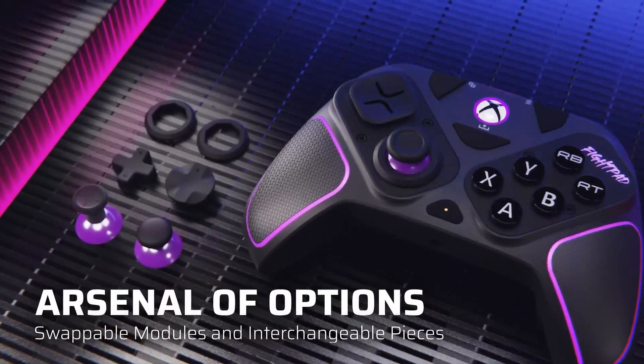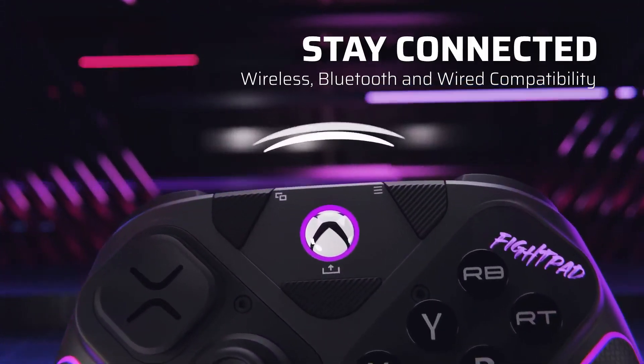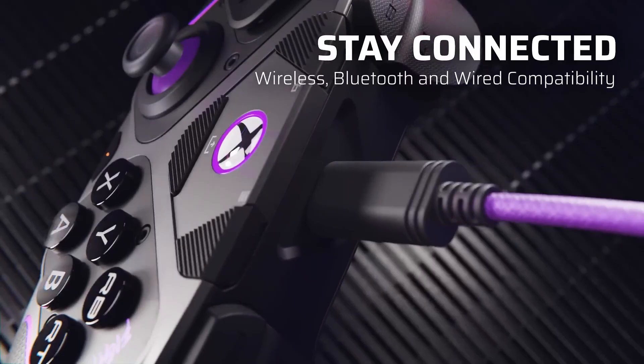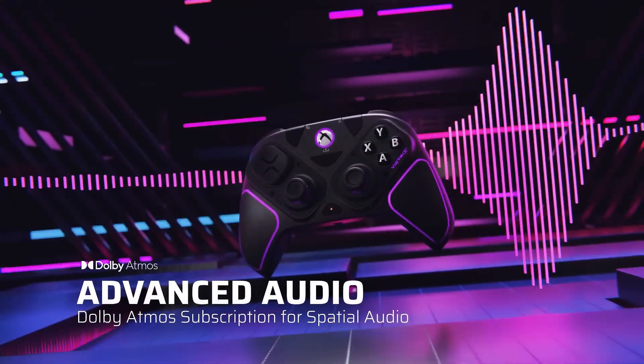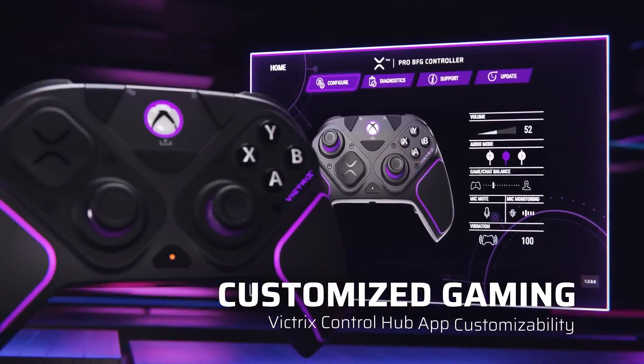Battery Life: With up to 30 hours of battery life on a single charge, the Victrix Pro BFG ensures you won't be left in the lurch during a critical gaming session. Plus, the included USB-C cable makes it easy to recharge quickly between matches.